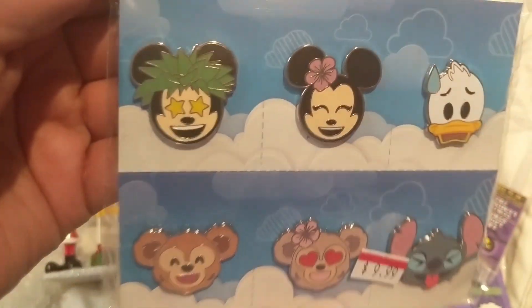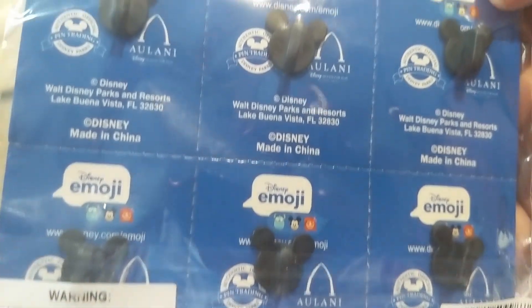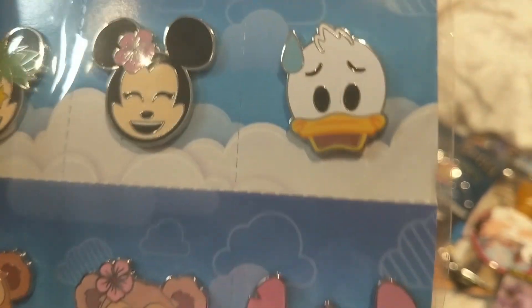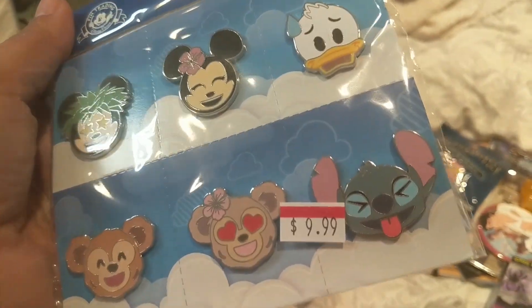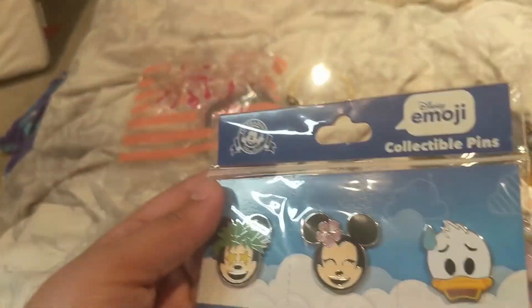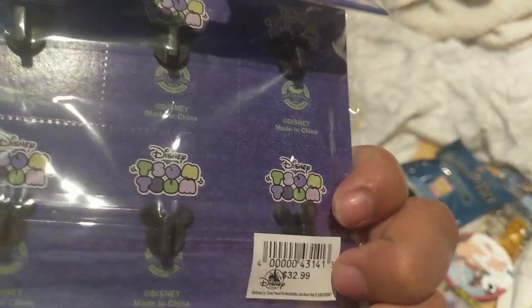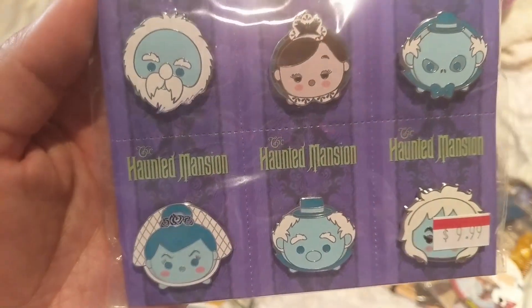She also saw these emoji pin sets. These were originally $29.99 and this is an Aulani design — sold previously in Hawaii and they made their way to our outlet. You've got Duffy, Stella Lou, Stitch, Donald's Cry, Minnie Mouse, and Mickey in a luau-type effect. She got this for $10 plus about 30% off. Finally she picked up these Haunted Mansion sets for me — a six-pin set for $10, discounted from $33. They're Halloween Haunted Mansion Tsum Tsum pins. So adorable.